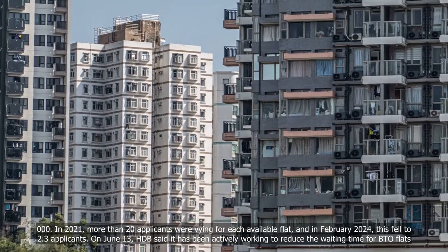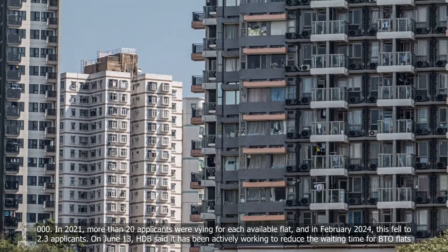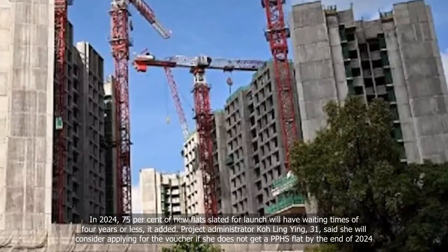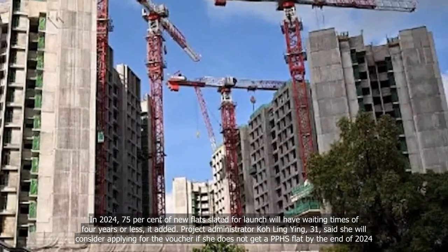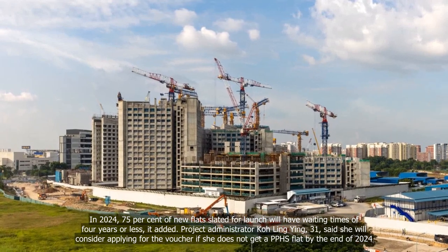On June 13, HDB said it has been actively working to reduce the waiting time for BTO flats. In 2024, 75% of new flats slated for launch will have waiting times of four years or less, it added.